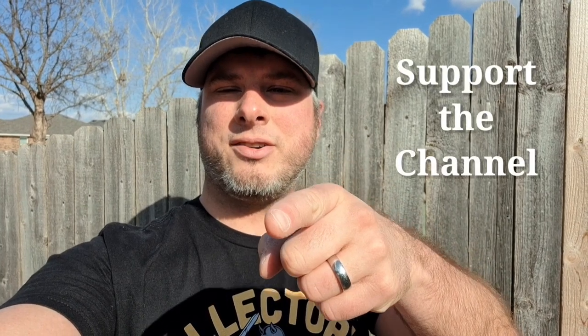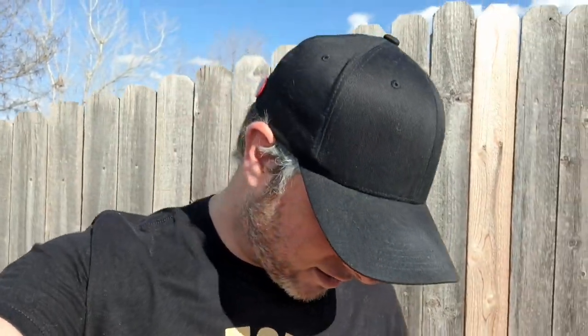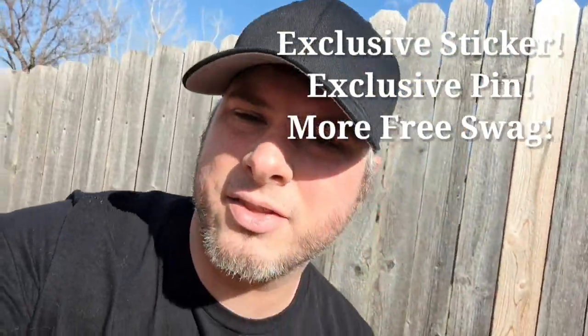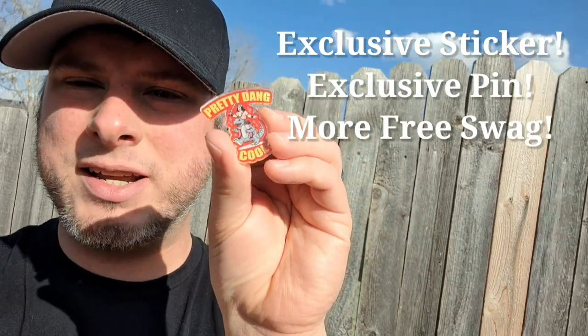It's Collector's Conquest. Have you ever wanted to help support the channel? Well, you can now — we have some new donation options. If you donate $5 or more, you'll get the exclusive 80s hologram sticker and the pretty dang cool pin.